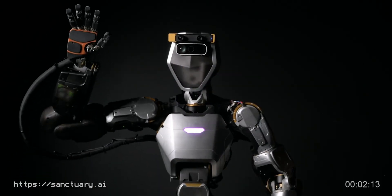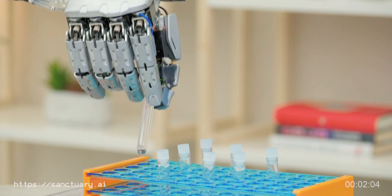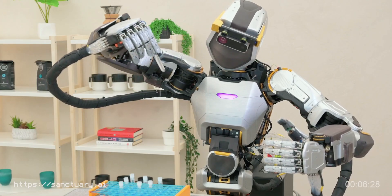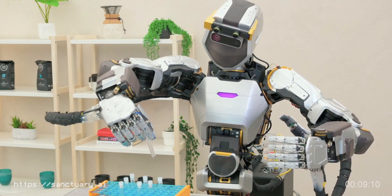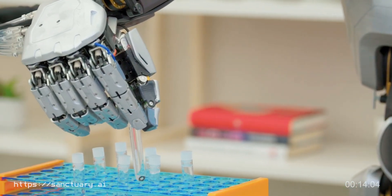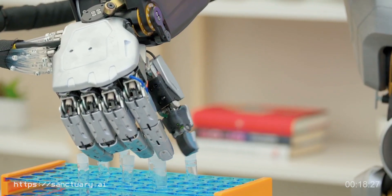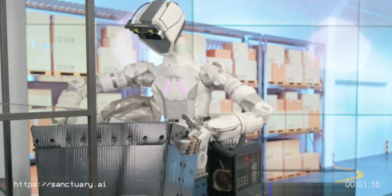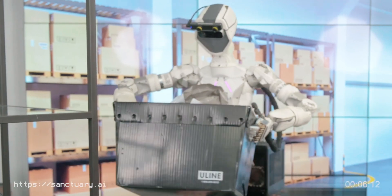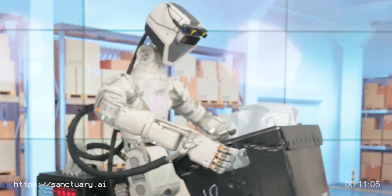Phoenix is the work of a Canadian startup called Sanctuary AI. The sixth variant of the robot — yes, there have been that many since the company's inception in 2018 — was presented in May. It comes as a humanoid machine powered by an AI mind called Carbon that gives it memory and a bunch of senses: sight, hearing, and touch. Previous incarnations of this machine have already been tried on the factory floor by the Canadian Tire Corporation, as the robot is meant to augment the human workforce and to make it safer.